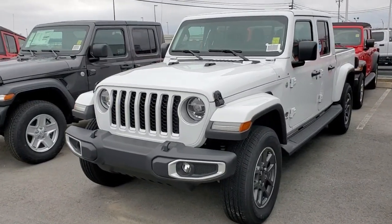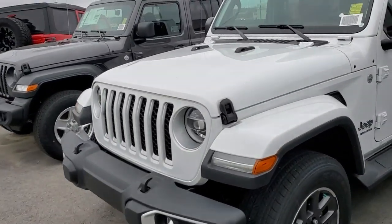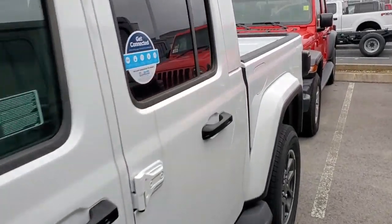Hi Curtis, it's Chris over at East Tennessee Dodge in Crossville, Tennessee. First of all, I just wanted to thank you for the online inquiry about a new Jeep Gladiator. I just want to take a moment to shoot a short video of some of the inventory I have on Gladiators currently.